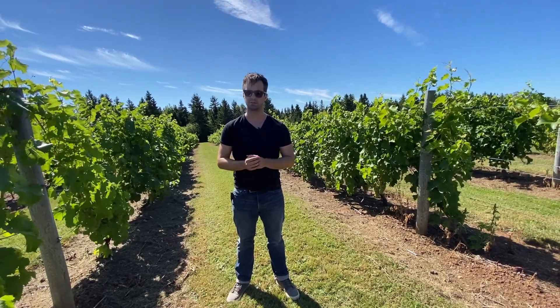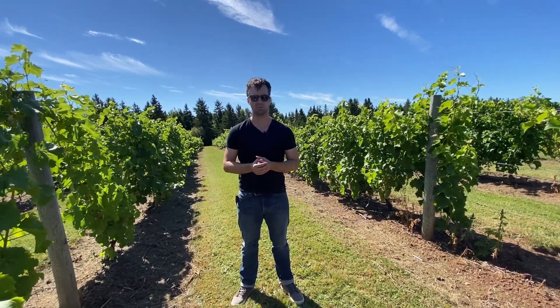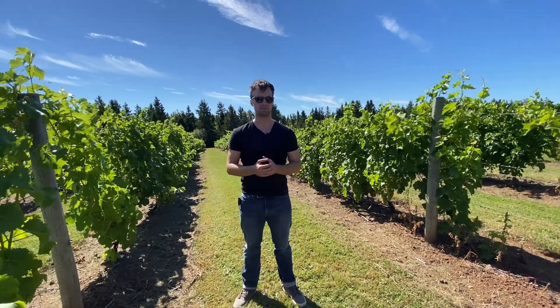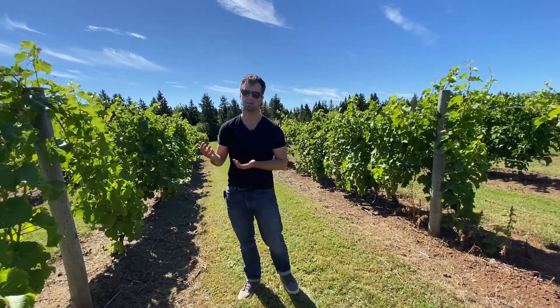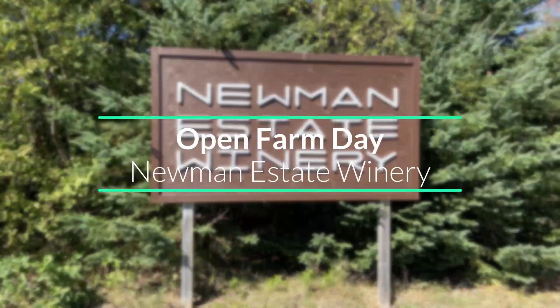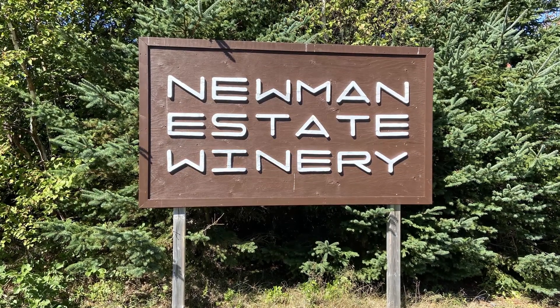Everything's grown here. Everything's processed here. It's a big benefit of having a small operation like this. A lot of times when you transport grapes, you have to add a preservative to transport it from one farm to another. But we're picking and then processing within an hour. So it's kind of a nice, clean, low-preservative wine. Thank you.